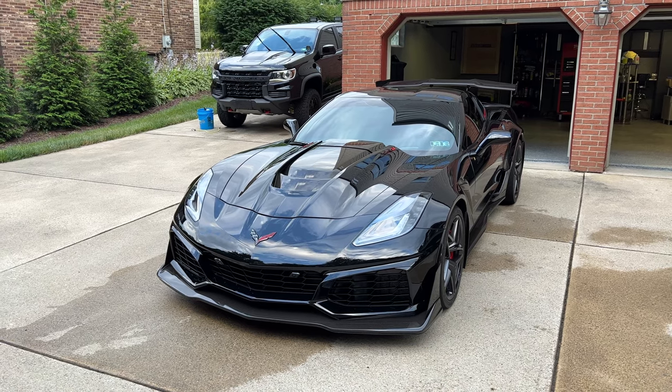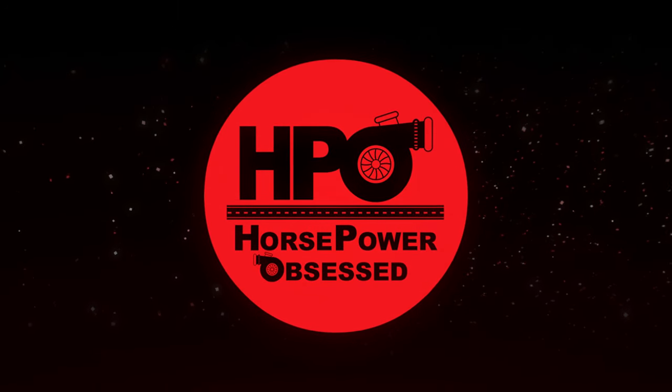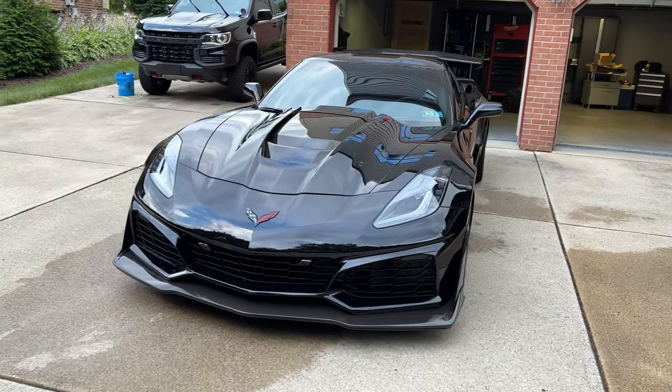But there's one spot where the automotive industry just has not improved over the last 20 to 30 years, and we're going to talk about it. Welcome back to the channel, welcome back to the vlog. We're going to be talking about and improving on something in the car that has been unchanged for a long period of time.